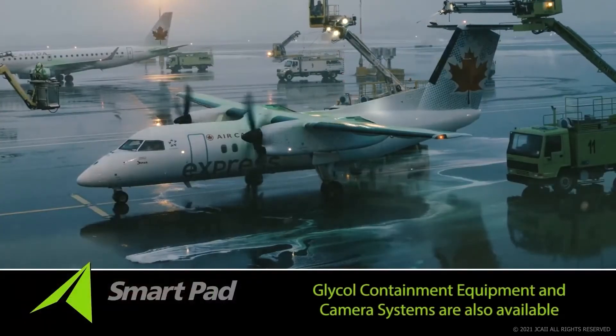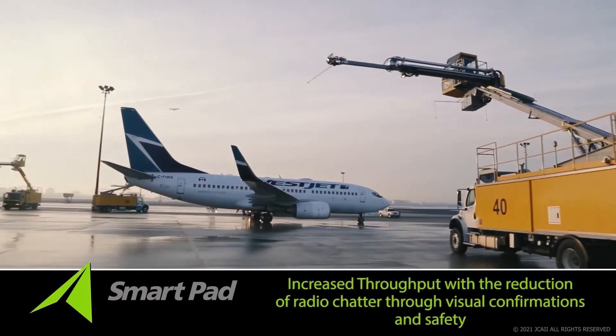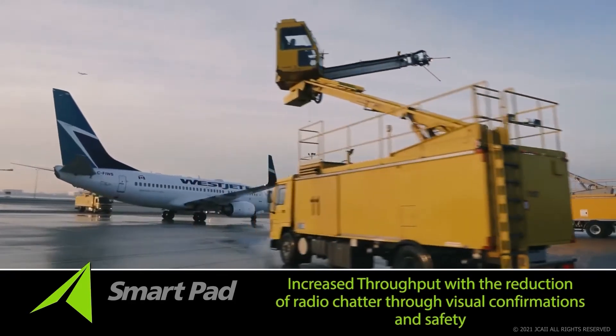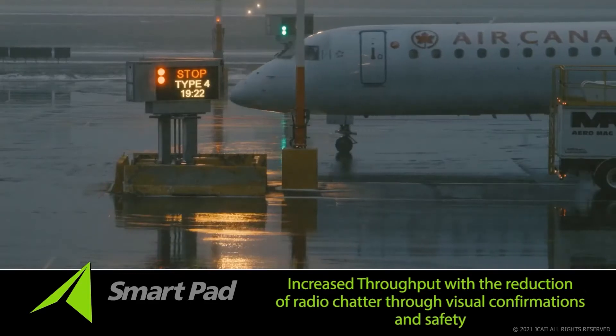Glycol containment equipment and state-of-the-art camera equipment is also available within the SmartPad suite of products. With SmartPad, aircraft are airbound to their destination faster with the reduction of radio chatter through visual confirmations and safety that scales to the increased throughput naturally.